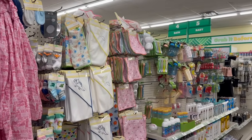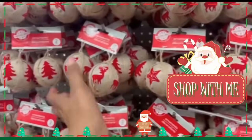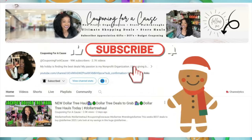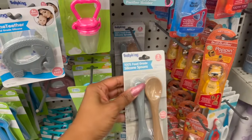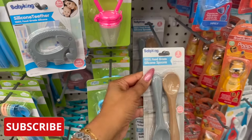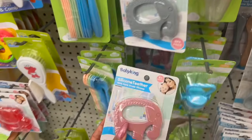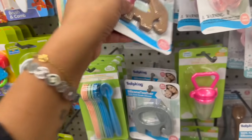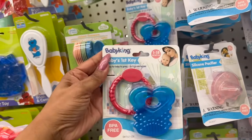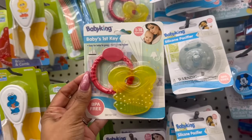A couple of new things from Baby King — these are dishwasher safe, food grade silicone spoons. These look new. And look at how cute these are: the silicone teether and the elephant. It comes in gray, brown, and pink. Also really cute for a dollar twenty-five — a great little stocking stuffer. They have it in blue and red, and also yellow and red as well.